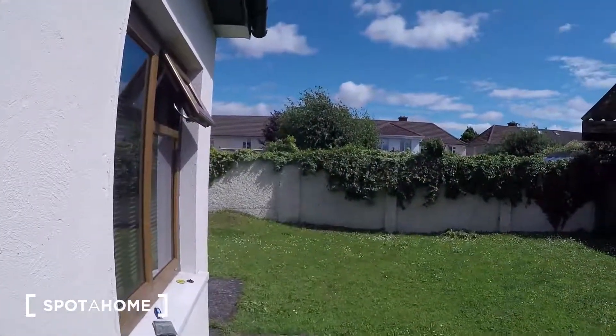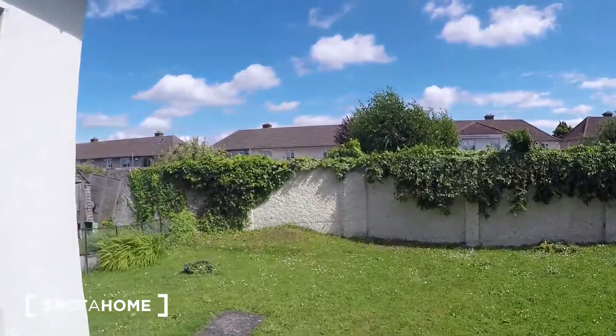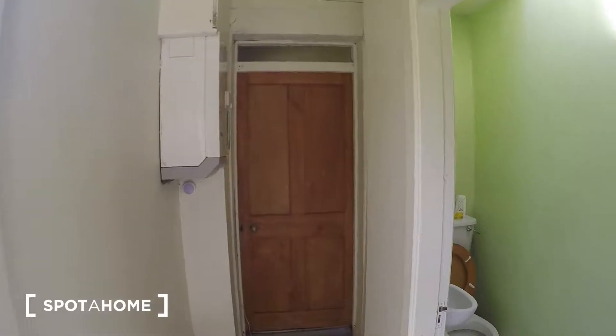And here there is the backyard. Upstairs there are two more bedrooms — one is the landlord's bedroom, but I cannot show you the other two bedrooms. So guys, that's all. Hope this video is useful for you. If you have any questions, please — bye bye!